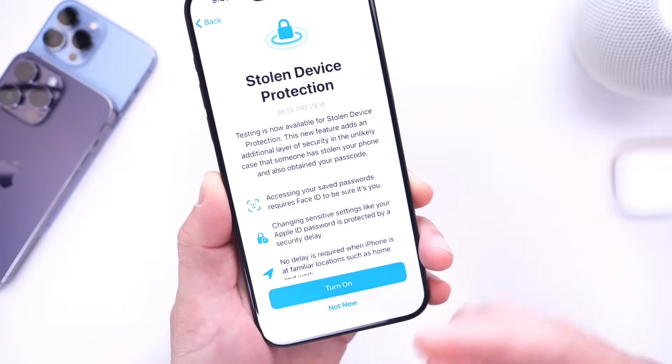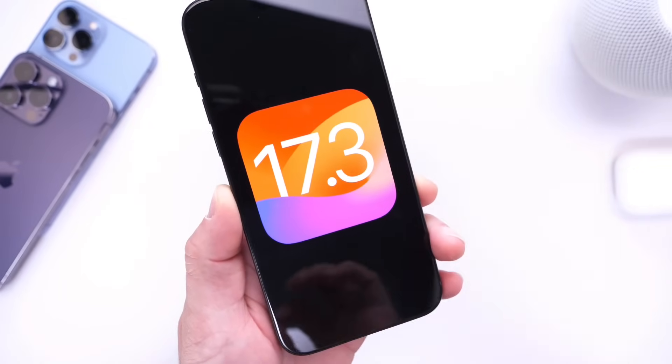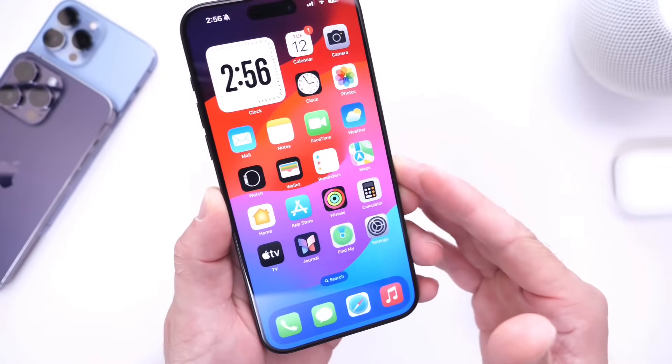I'll continue testing the software to provide you guys with additional information. iOS 17.3 Developer Beta 1 is now officially here. Thank you for watching this video, and I'll see you guys on the next one.